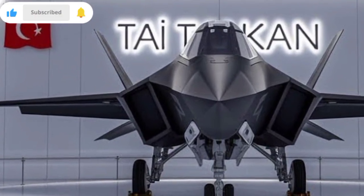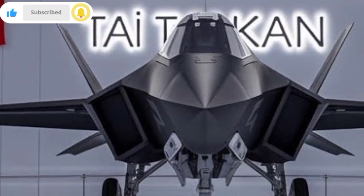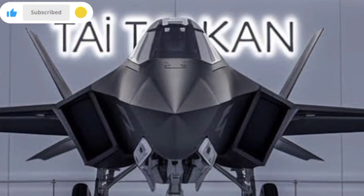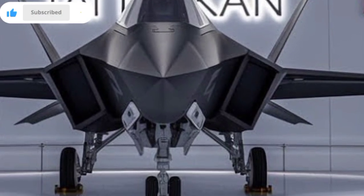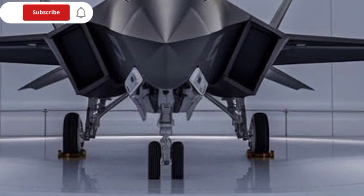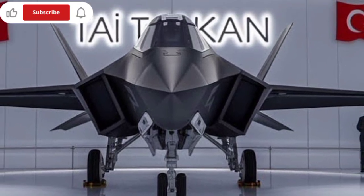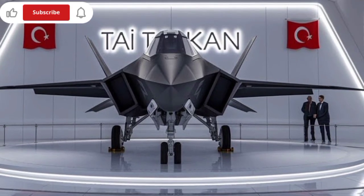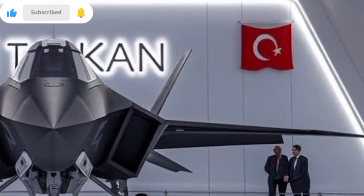From the outset, KAAN was envisioned as a multi-role, high-performance aircraft that could match or even outperform other fifth-generation fighters like the F-35, Su-57, and China's J-20. With its maiden flight achieved in 2023 and plans for serial production by 2028, KAAN is set to replace the aging F-16s in Turkey's fleet, as well as serve as a key export product.